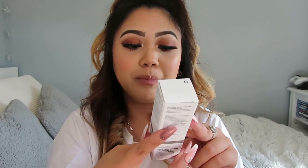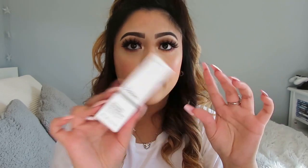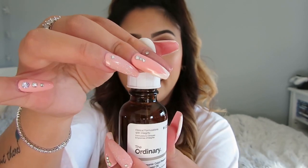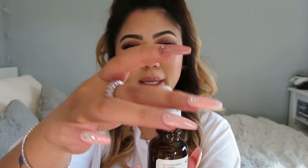The last thing I bought from The Ordinary was the 100% Organic Cold-Pressed Rosehip Seed Oil. This is really good to mix with your moisturizer or just use on its own at night so you wake up with dewy skin — you can also wear it in the morning. All the stuff from The Ordinary is mainly for a nighttime routine, though you can use the hyaluronic acid in the morning too. The rosehip oil smells amazing and is supposed to make your skin super dewy.